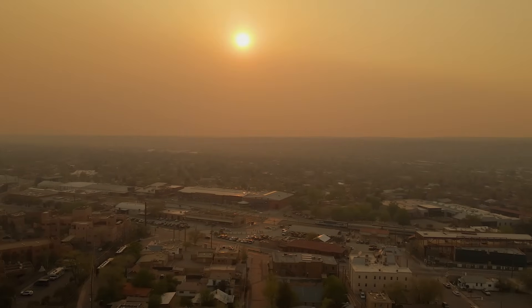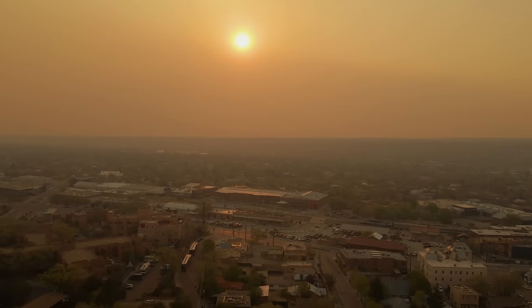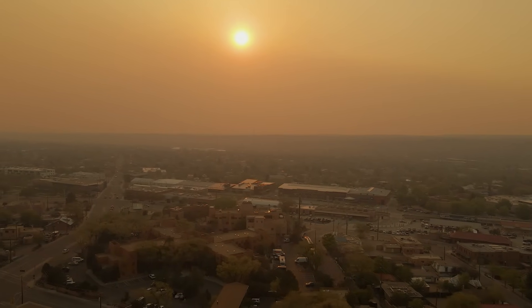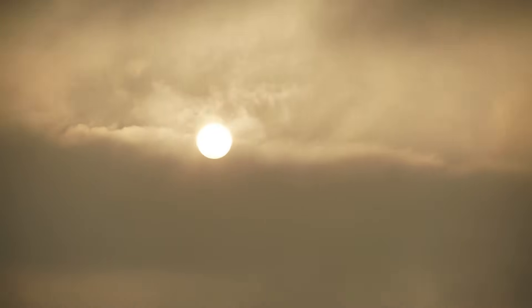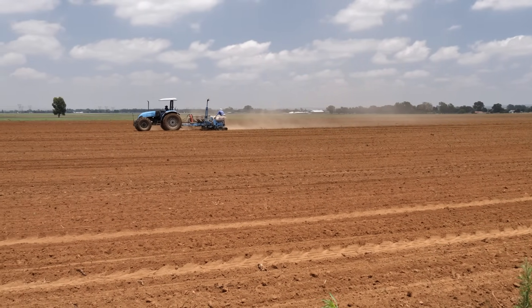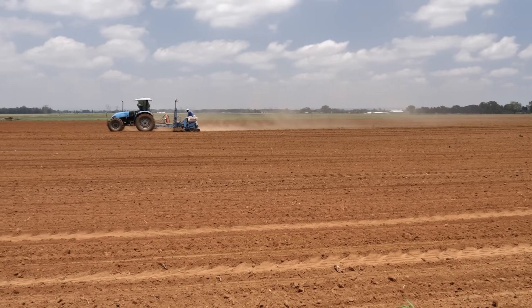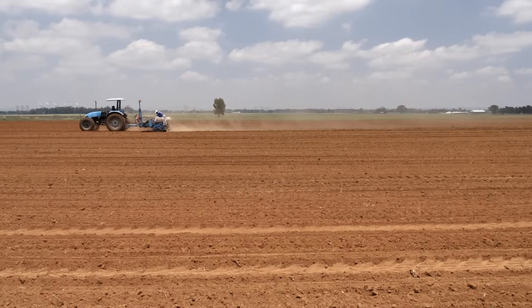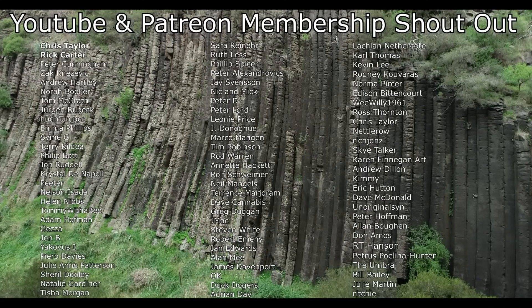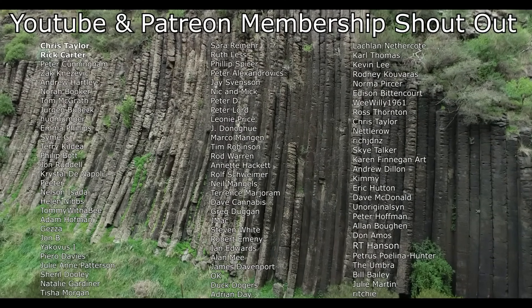Red Dawn was the most severe dust storm to hit eastern Australia in 70 years, and by some metrics, one of the largest ever documented in the world. It was a dramatic finale to over a decade of drought, casting a red shadow over millions of people. In a matter of 36 hours, the storm travelled roughly 1,500 kilometres from the outback to the ocean, blanketing cities and even reaching distant lands. Today, Australians still recall the day dawn broke red, and the thin layer of their homeland that fell from the sky. I hope you found this as interesting as I did. A big shout out to my Patreon and YouTube members — thank you so much to everyone that helps to support this channel.